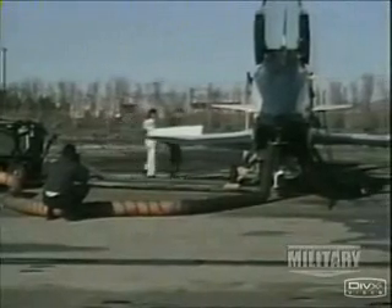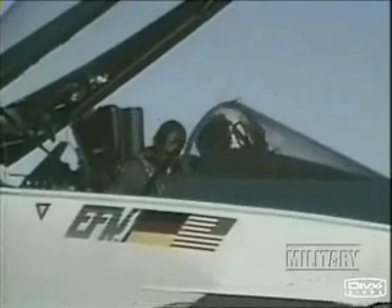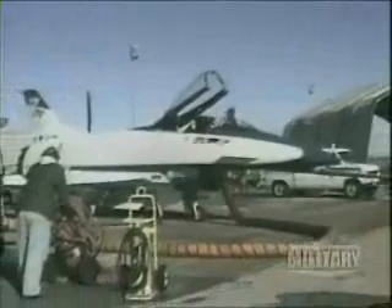Fueled by a desire to find alternative means of attaining super maneuverability, the first international X-Plane test program formally began in February 1987, when the U.S. and Germany began joint research on the X-31A.